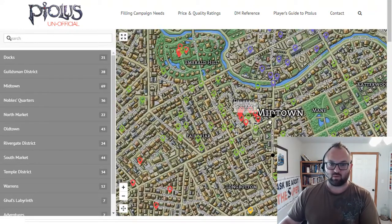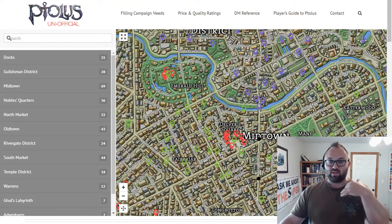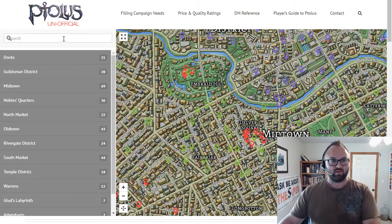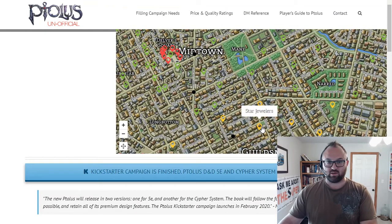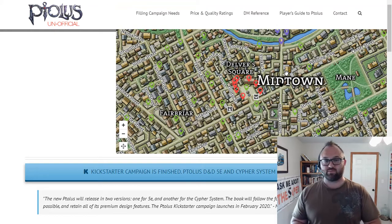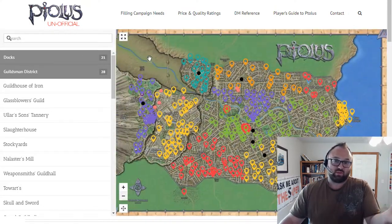Most of your time is going to be spent running around in Delver Square. Your players are probably going to stay at the Ghostly Minstrel and buy and sell most of their stuff found in the dungeon or on whatever adventure you send them to. One of the places my players usually find themselves is Star Jewelers — down here in the Guildsman district — which is run by dwarves that actually pay 100% of gem values, so your players don't have to feel like they're losing money. They can also use gems for big purchases. That's all the stuff where you can really control what they can buy and sell.